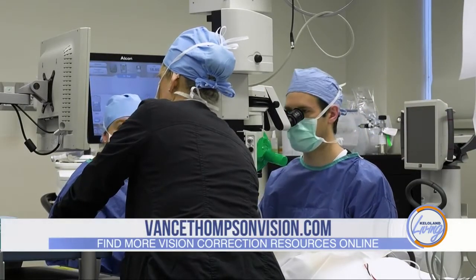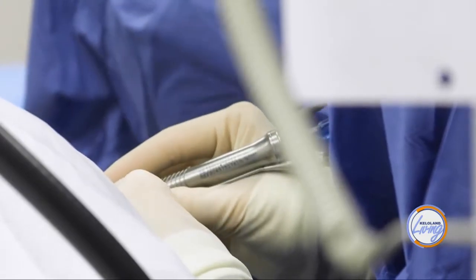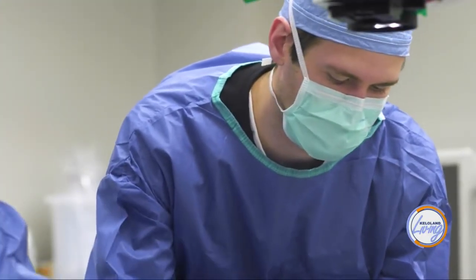It's like bionic vision — exactly! There have been a couple of iterations of these types of lenses and the technology has really continued to improve. We were recently in a study looking at the latest iteration of this lens, and what this latest iteration does is give even better quality of vision with fewer side effects. The newest iteration is recently getting approved after our participation in the clinical trial, and I think this will be a really big game changer for people.